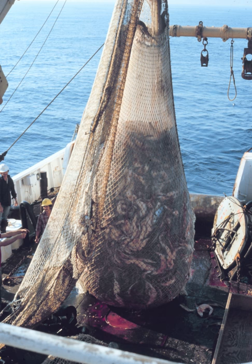Trawling is a method of fishing that involves pulling a fishing net through the water behind one or more boats. The net that is used for trawling is called a trawl. The boats that are used for trawling are called trawlers or draggers.